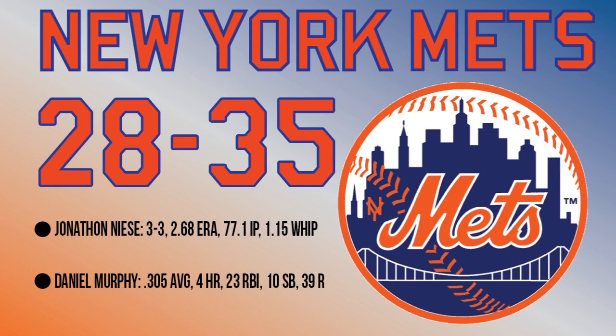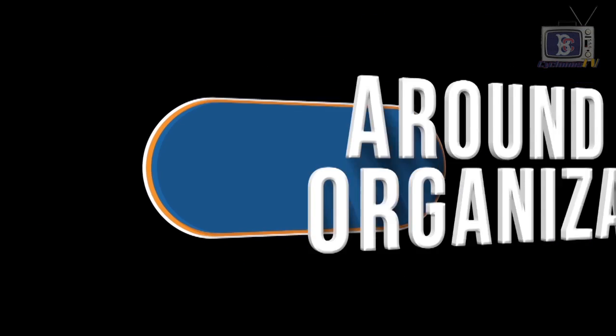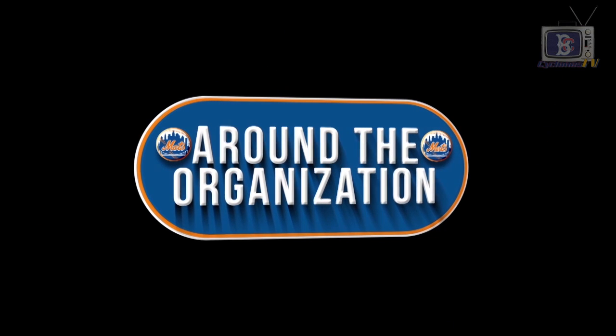And just down the road in Queens, our New York Mets are 28-35 in the National League. Jonathan Niese is 3-3 with a 2.68 ERA and has pitched 77.1 innings. Daniel Murphy leads the team with a .305 batting average and 10 stolen bases. And that's all for this week's Around the Organization — we'll catch up with you next week.